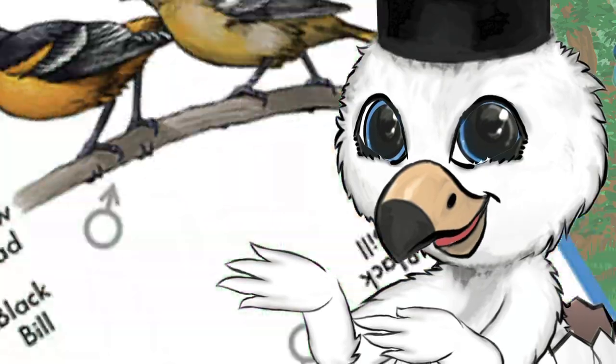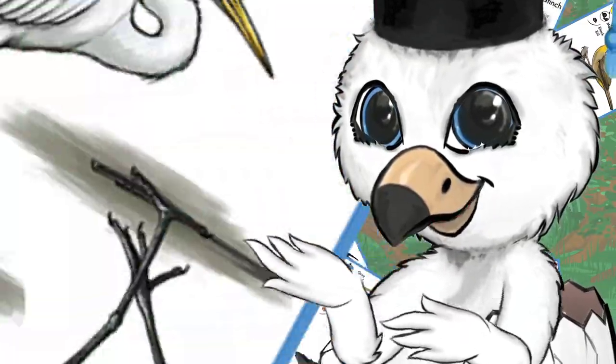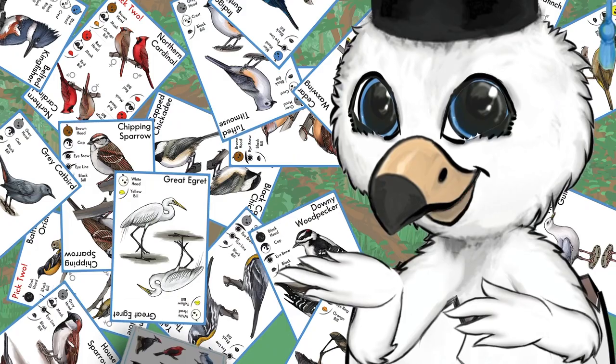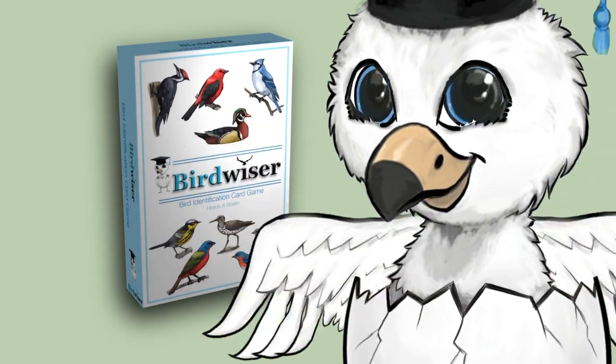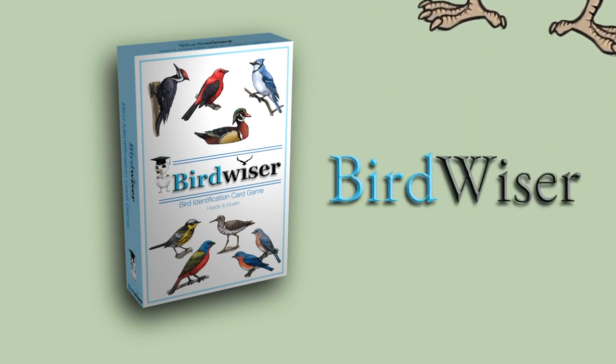This deck has illustrations of 38 eastern North American birds and action cards that add to the fun. It's even got my picture on the cover. So fly to a store near you and get Birdweiser.